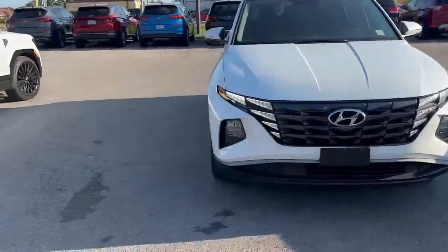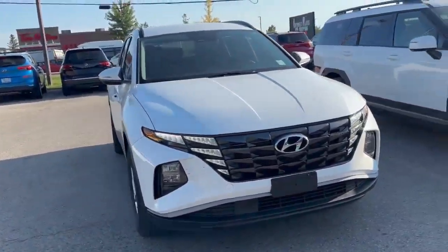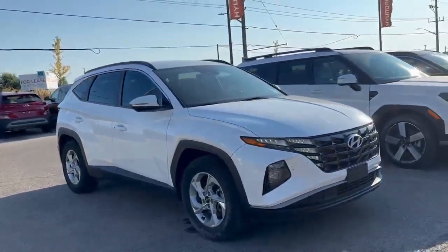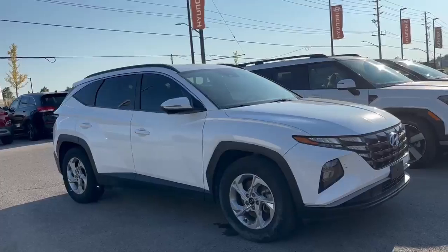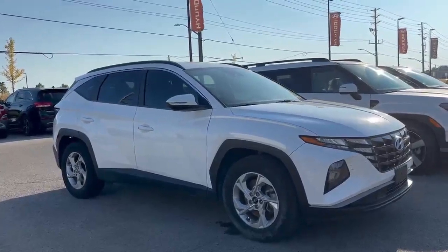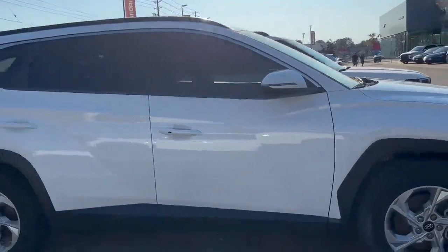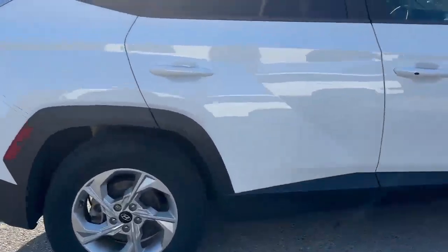Hello, it's Jacob Gravel from the Finch Auto Group. On display today we've got our 2022 Hyundai Tucson — this one is the Preferred front-wheel drive option. This vehicle has had one owner and a great amount of service history on it, and you're going to see a beautiful white exterior with some sharp-looking Hyundai branded rims on there as well.